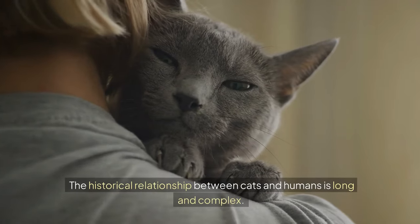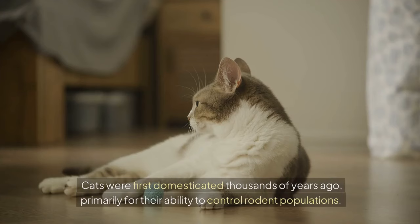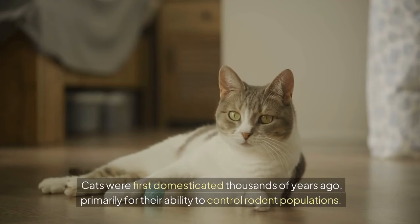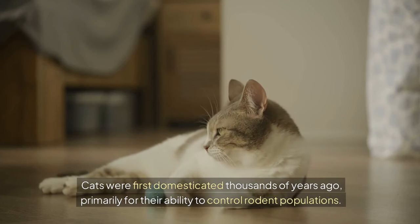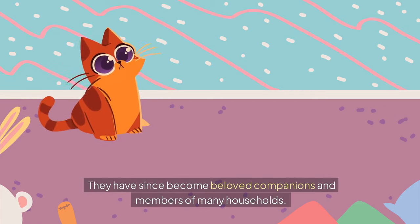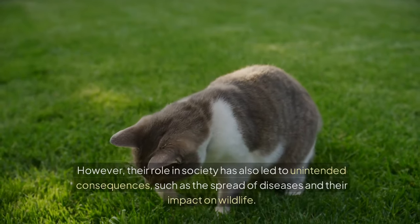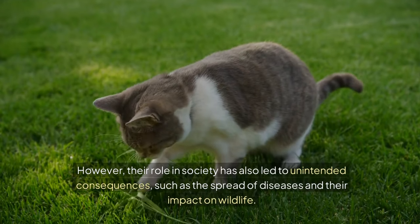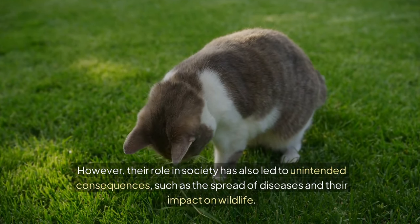The historical relationship between cats and humans is long and complex. Cats were first domesticated thousands of years ago, primarily for their ability to control rodent populations. They have since become beloved companions and members of many households. However, their role in society has also led to unintended consequences, such as the spread of diseases and their impact on wildlife.